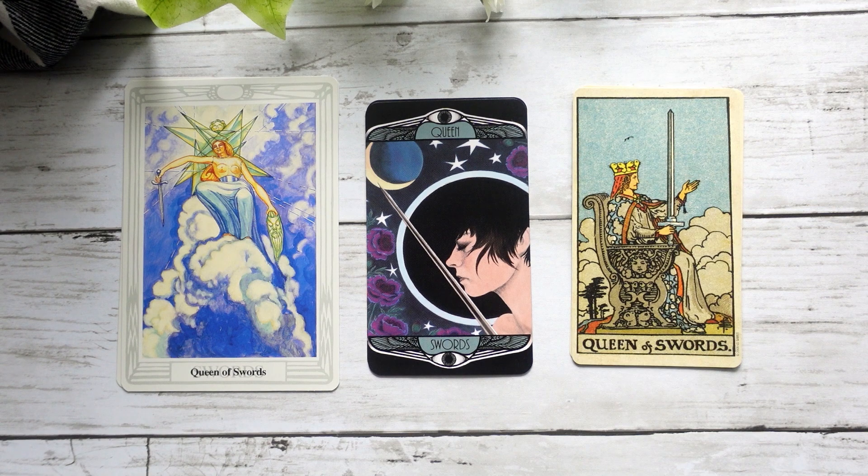Here we have our Queen of Swords, which I feel like does its own thing in the Hardy Tarot. I like the interpretation that she's kind of leaned up against her sword — she feels very much like she's in meditation, in a quiet space where she's just reflecting on what it is that needs to be done. I really like the energy of that for the Queen of Swords — it's a bit more introspective than we see perhaps in the other two decks.